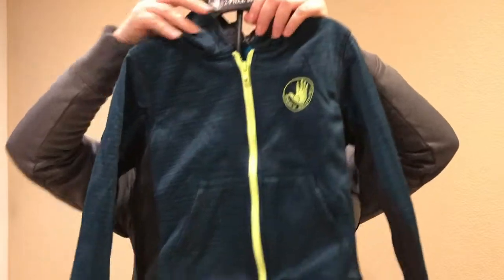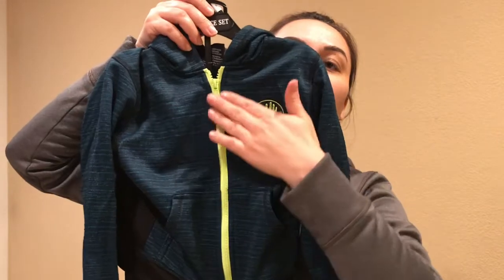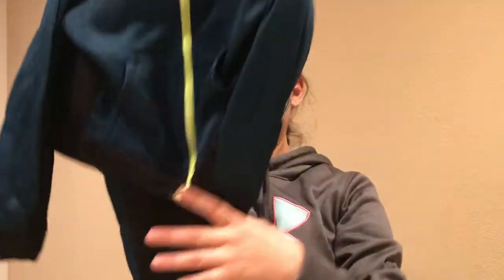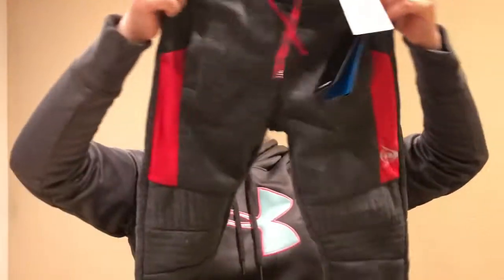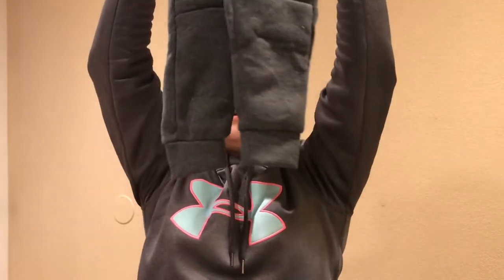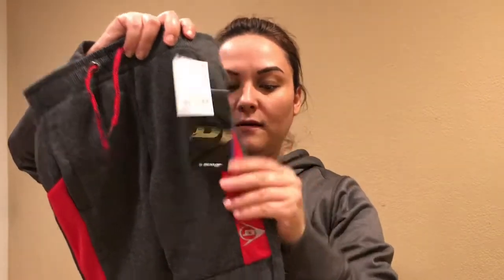Next I have this cute boy outfit — size five — comes with little sweats like joggers. I love the detail right here, it's like a neon green. Super cute! This one was $12.99. I also have these cute jogger sweats, super skinny on the bottom, also size five — he's really tall and skinny. These were $7.99.